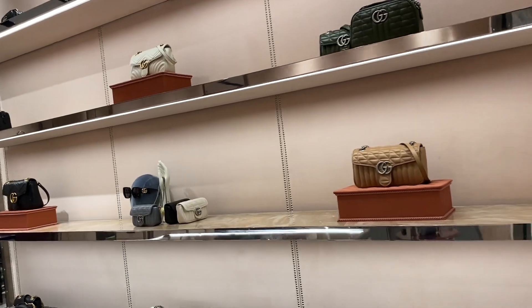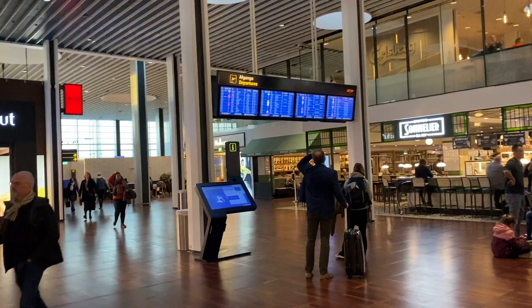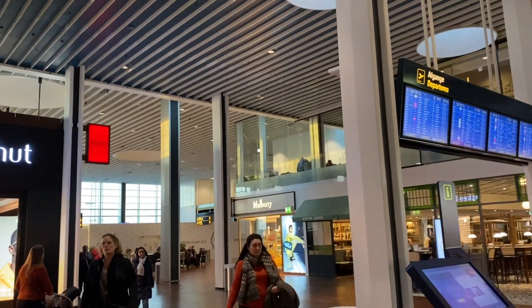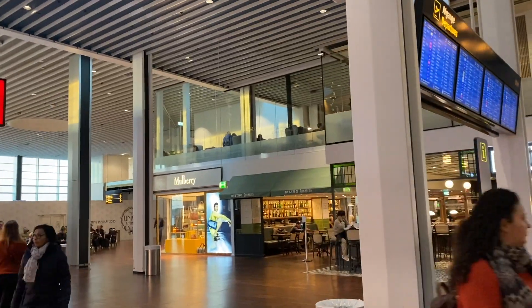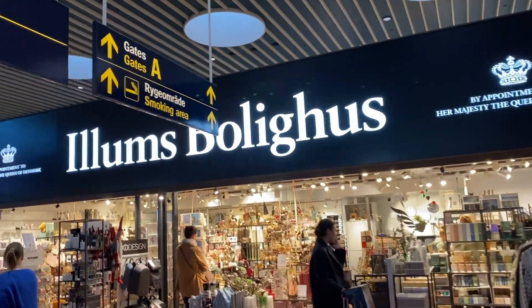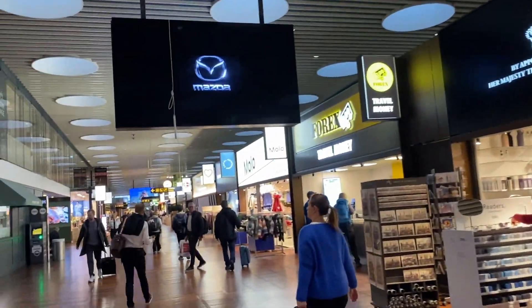I also thought to go into Gucci, but this was the store that asked me not to film, so that was the footage you got from there. I'm not really sad about it though, because Gucci is not really my cup of tea — I would have just filmed something for you guys from a different scenery.